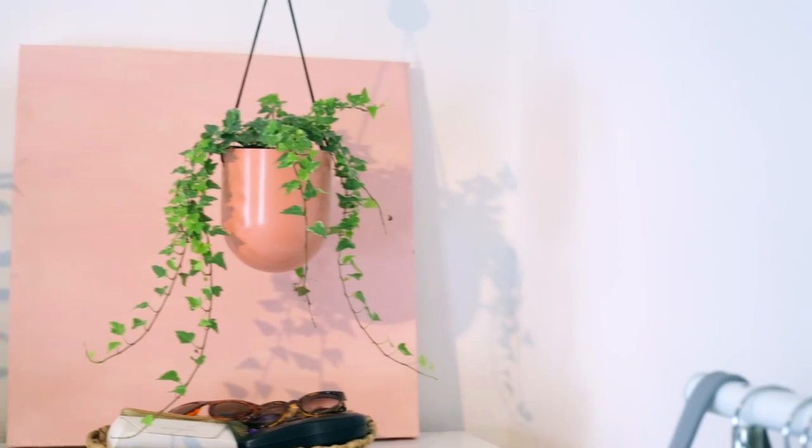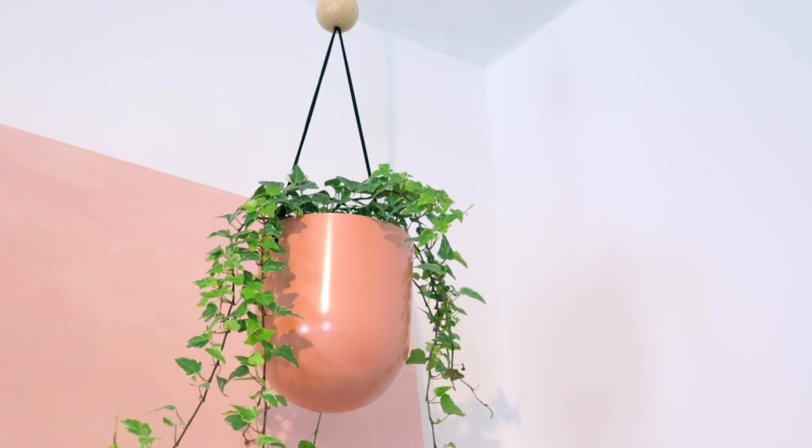Continuing with the greenery theme, Tiger had a hanging plant pot which was just perfect. At the moment it's hanging above my chest of drawers with a little bit of ivy coming out of it, and I just think it looks really cute. I love that it's hanging from my ceiling — I find it really cool — and it was about three or four pounds, so really affordable.